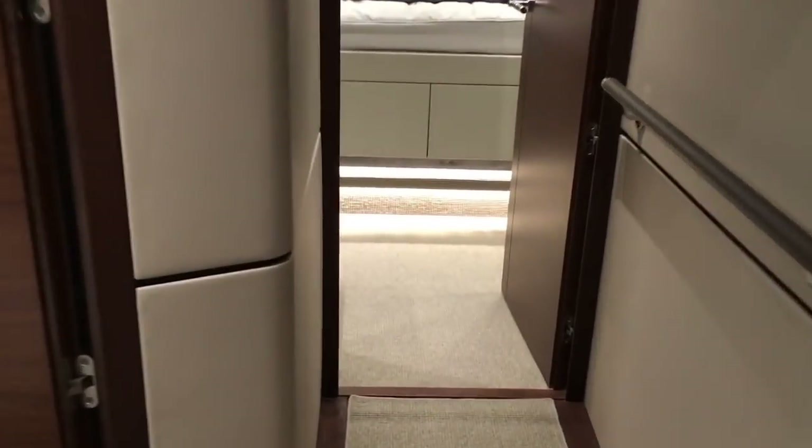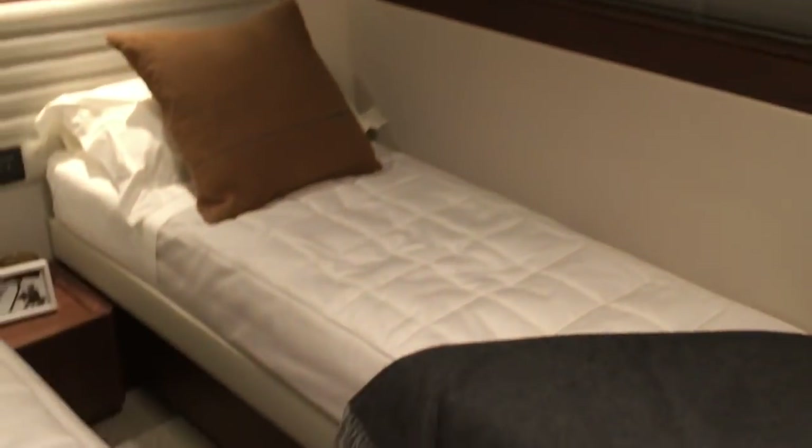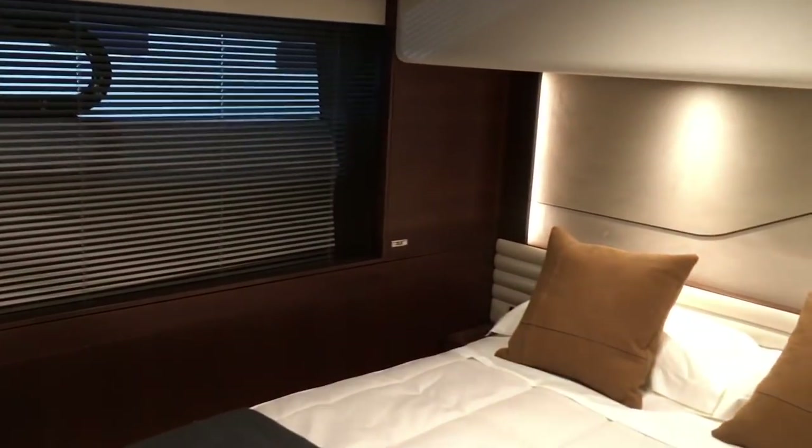Moving forward into the guest accommodation — right forward you have the VIP cabin, which is en suite, as you'd expect, with a good-sized bathroom. Moving aft, we have a twin guest cabin, again with its own en suite. There's also a day heads, and another guest cabin — a nice double this time.